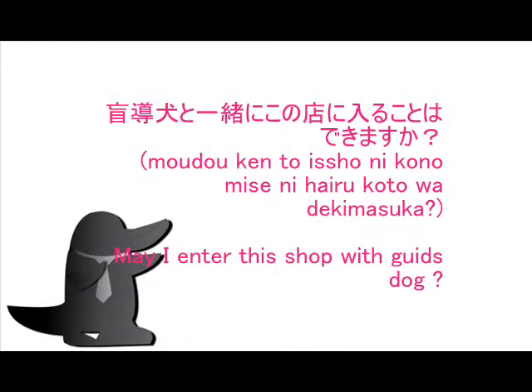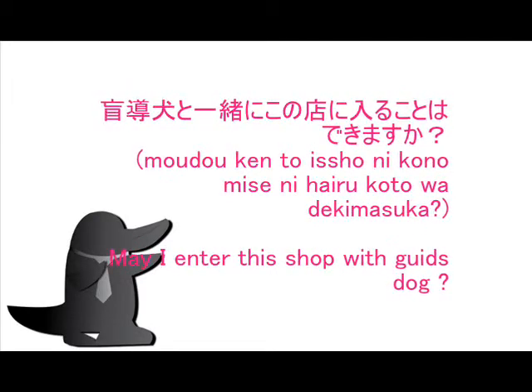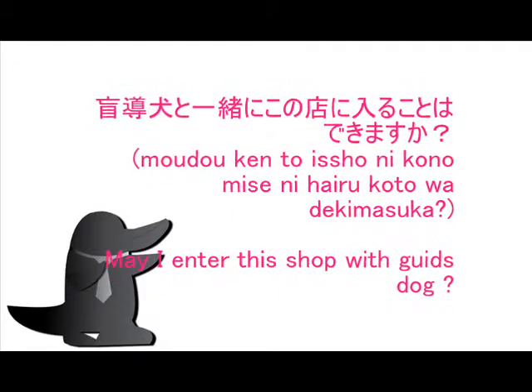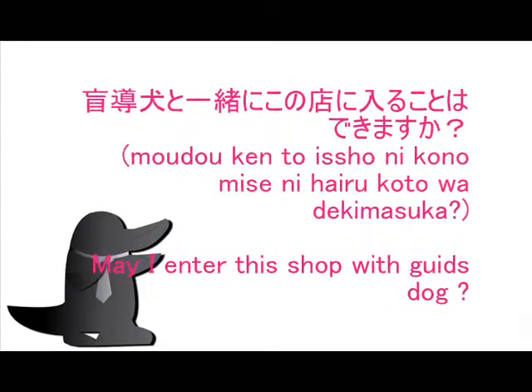Example sentence of this kanji: Moudouken to... May I enter this shop with a guide dog?